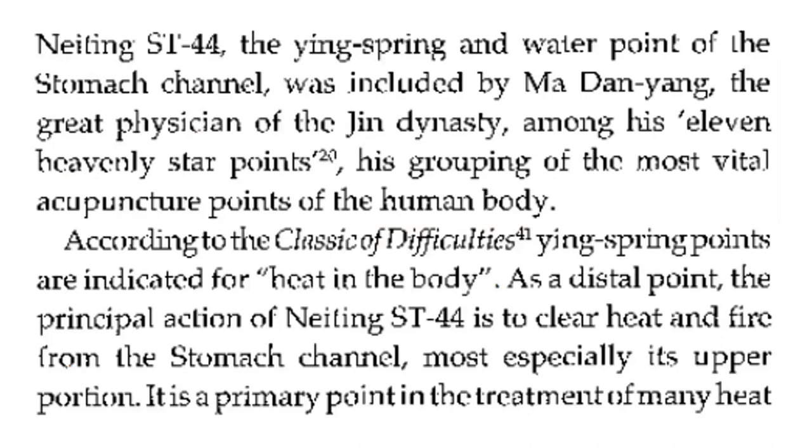Stomach 44, the Ying spring and water point of the stomach channel, was included by Madangyang, the great physician of the Jin dynasty, among his 11 heavenly star points — considered the most vital acupuncture points of the human body.